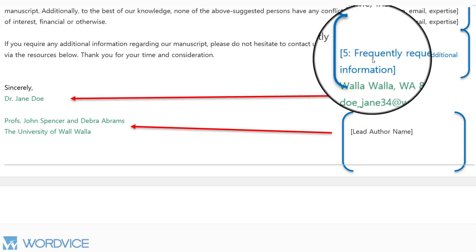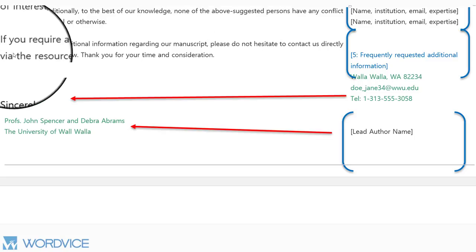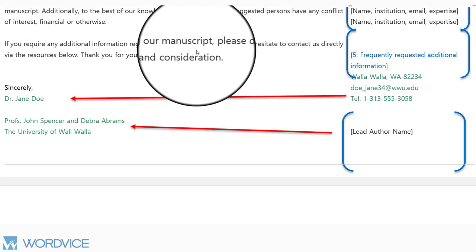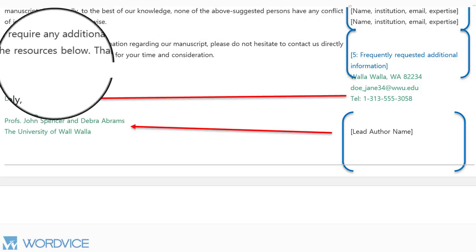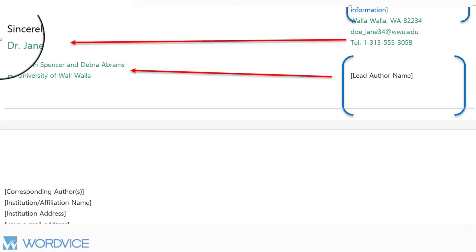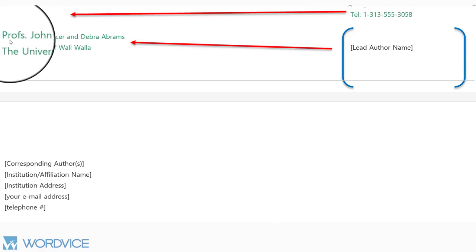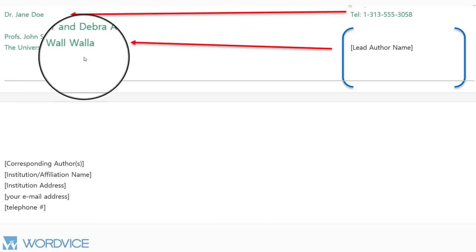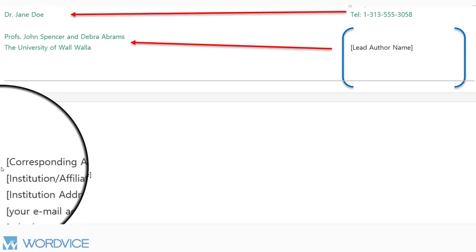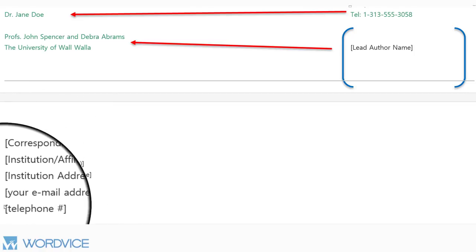In the fifth paragraph, you're going to ask for any frequently requested additional information — this is a good way of closing out your cover letter. Write: 'If you require any additional information regarding our manuscript, please do not hesitate to contact us directly via the resources below.' It's very important to be as polite as possible, so close with 'Thank you for your time and consideration.' Then write 'Sincerely' followed by the lead author's name, any other authors included in the study, and the institution at which the study was conducted. At the very bottom, include the corresponding author's name, institution, address, email address, and telephone number.